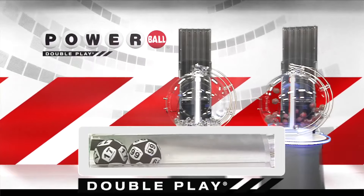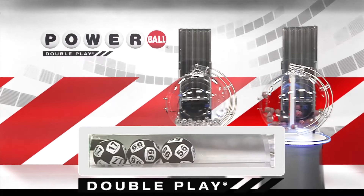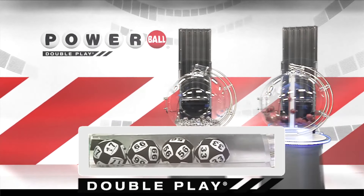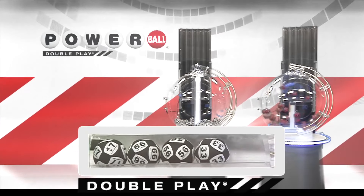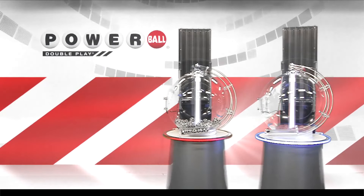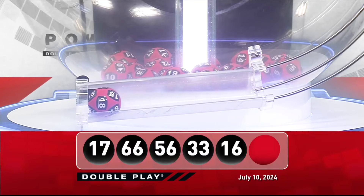Next up tonight, we have 56. Now, that's followed by 33, and we're going to round it out with 16. Now, for your winning DoublePlay Powerball number — good luck, everyone — it is 18.